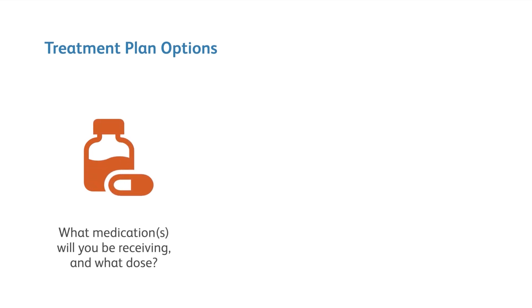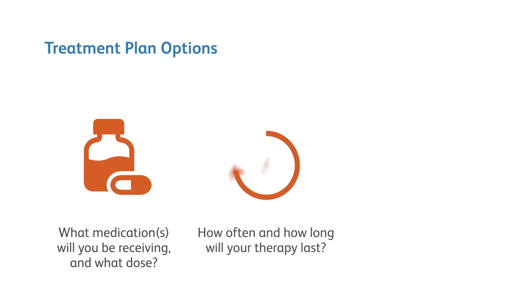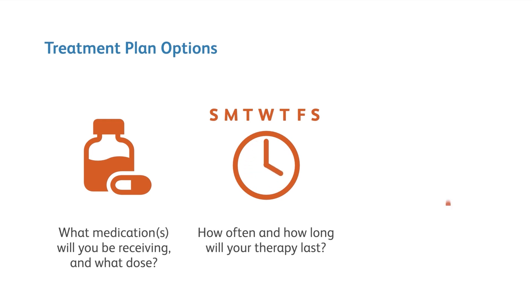IV therapy is one of many options your doctor may choose when deciding the right treatment plan for you. When deciding on your specific treatment plan, we have a variety of options to consider: what medication or combination of medications will you be receiving through your IV therapy, what dose, how often, and how long will your therapy last? Once your doctor prescribes a therapy regimen, they will also look at how this therapy will be delivered.